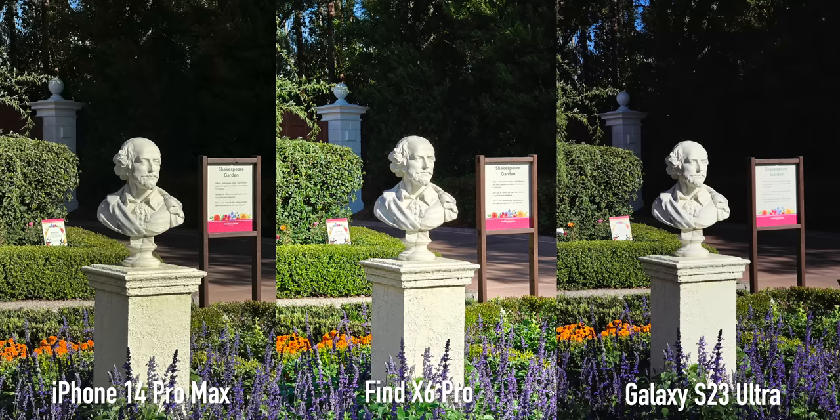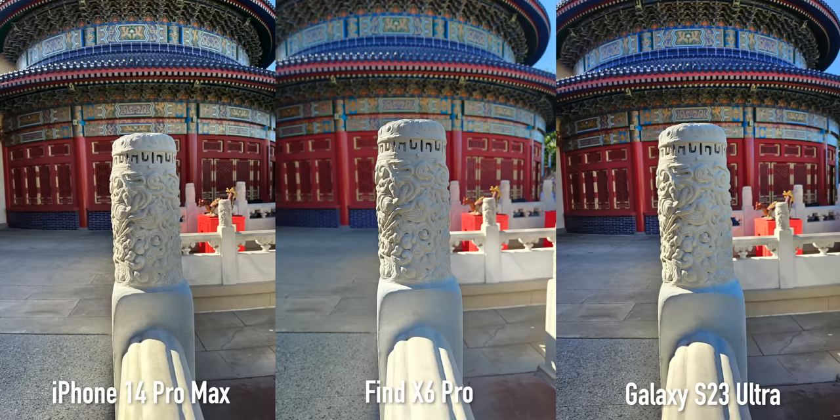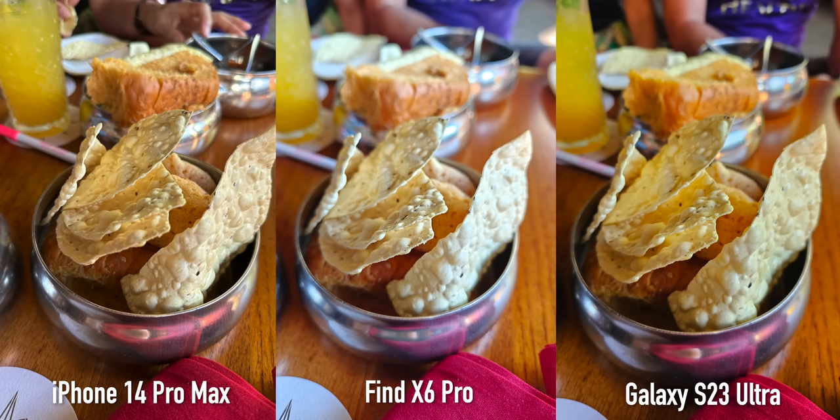Since the OPPO Find X6 Pro has a large one-inch sensor, you can see better natural depth of field. From the same distance you get great separation naturally and it looks incredible, but it does have a downside — when you get up close you can see a lot of fringing, which some people may like for a more artistic look.